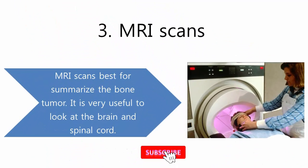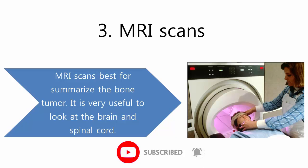MRI scans are best for characterizing the bone tumor. They are very useful to look at the brain and spinal cord.